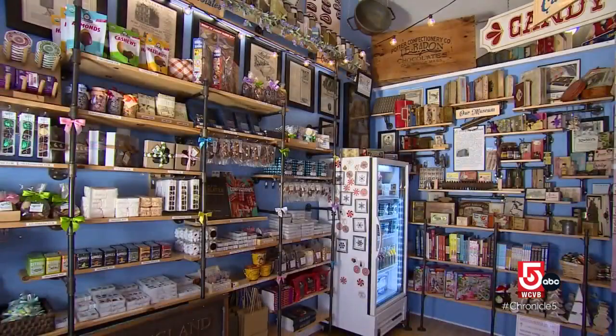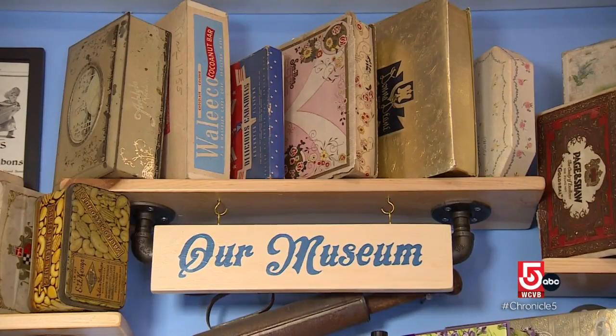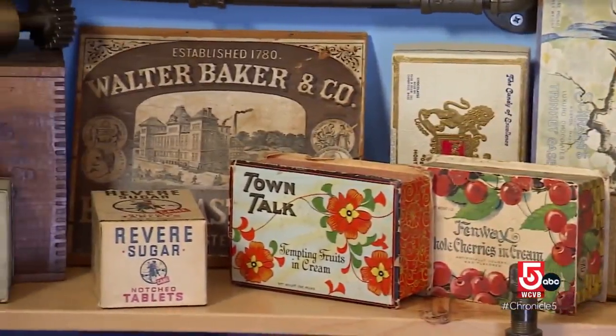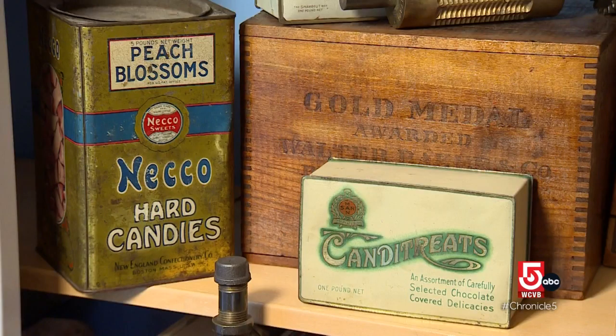Not only is there an actual tiny candy museum inside the shop, but the collection itself pays homage to a local candy history that most folks know little about.